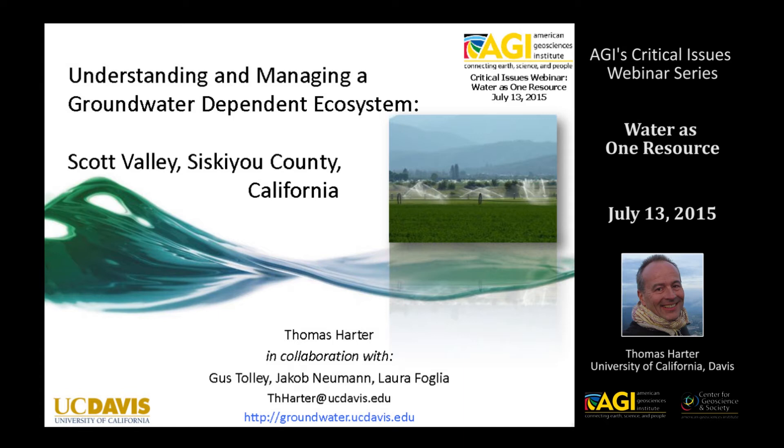I don't want to start without acknowledging the great work of Gus Tolle and Jacob Newman, both students here at the University of California, Davis, and at the University of Darmstadt, Professor Laura Foglia, who has been working with me on the modeling analysis that we're doing.